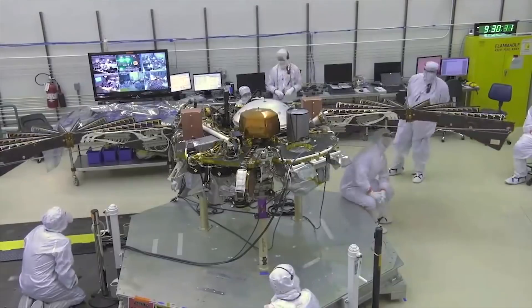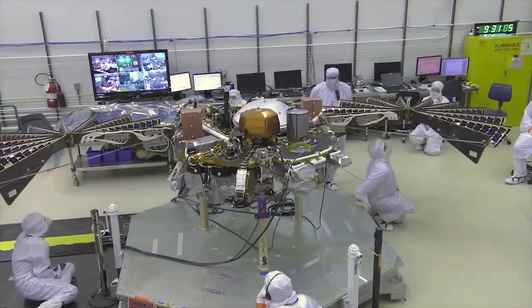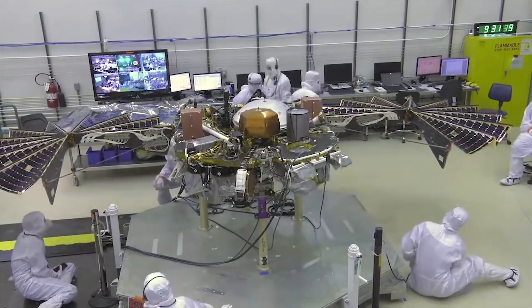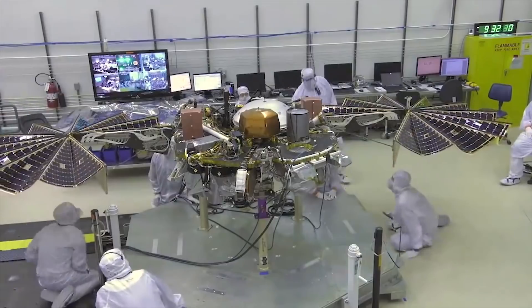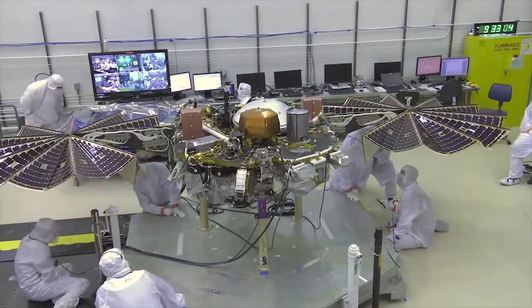This is what it looks like sped up in the testing environment before it launched. On Mars, these panels will generate around 300-600 watts under normal conditions. However, dust in the atmosphere does affect power generation, like clouds would on Earth, so it can be different every day.